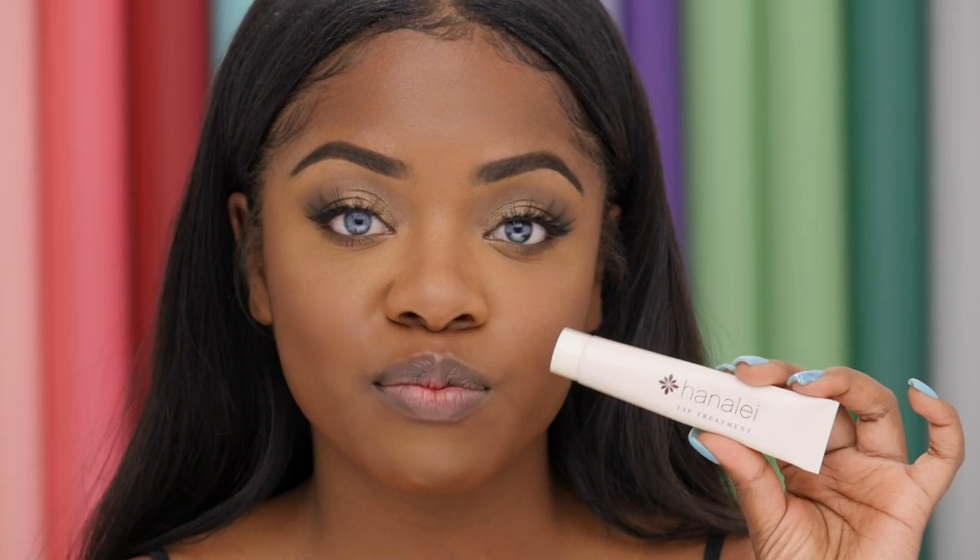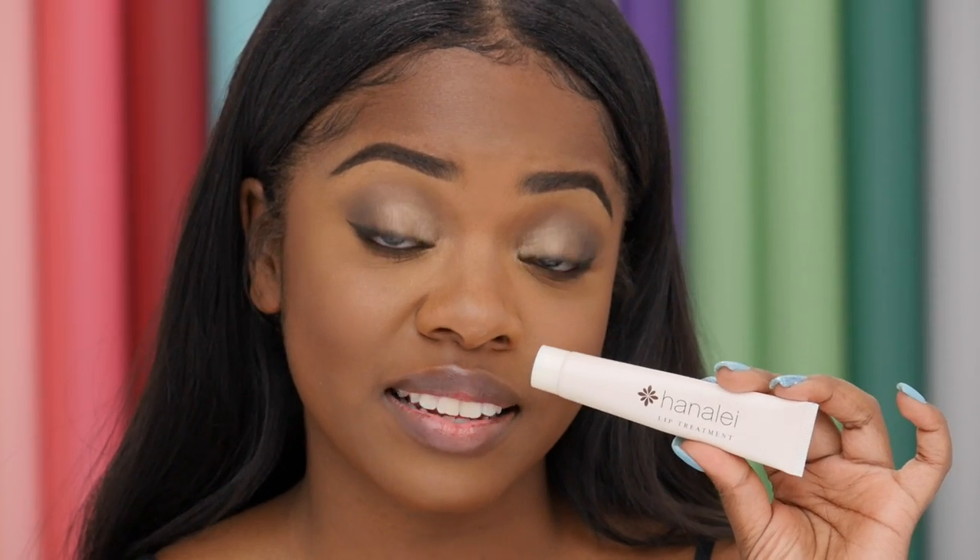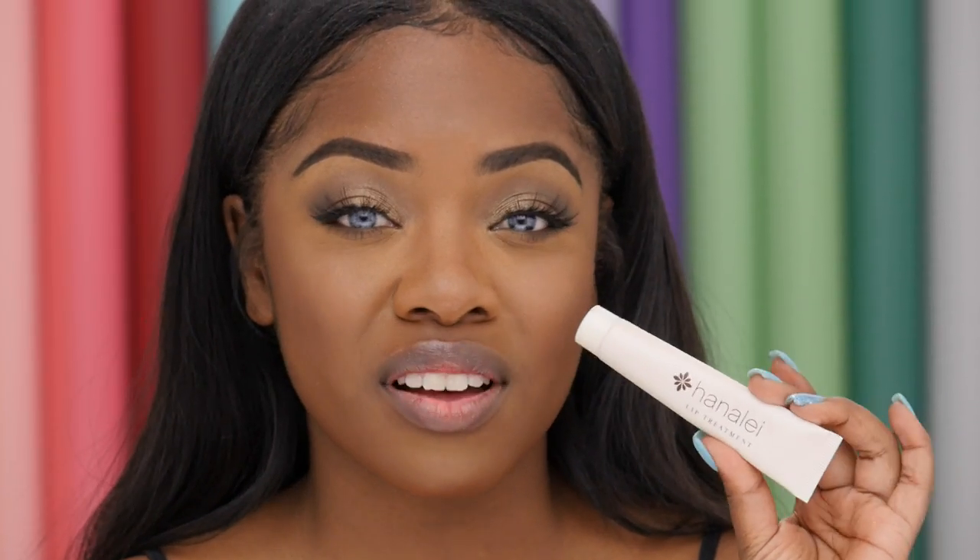To start, I've just moisturized my lips with Hanale lip treatment. It's just a really, really soft lip cream and I wear it all the time, like day and night. I put it on my lips earlier so that my lips are really soft and so all of the colors will lay really nice.